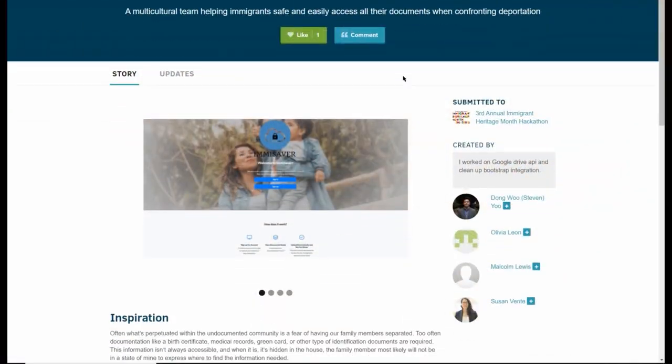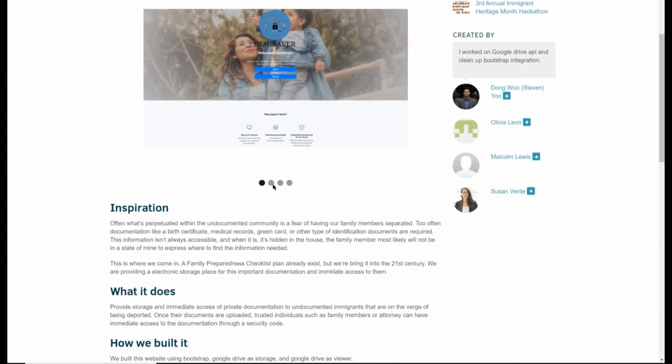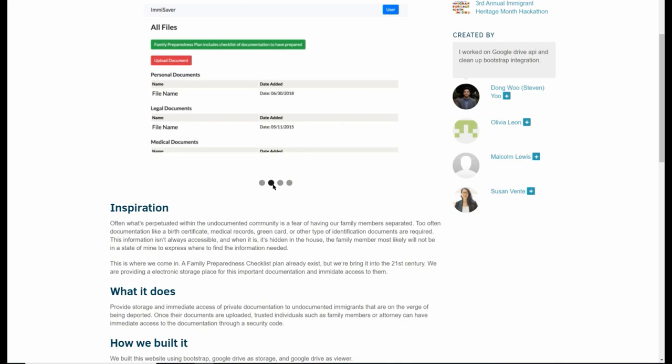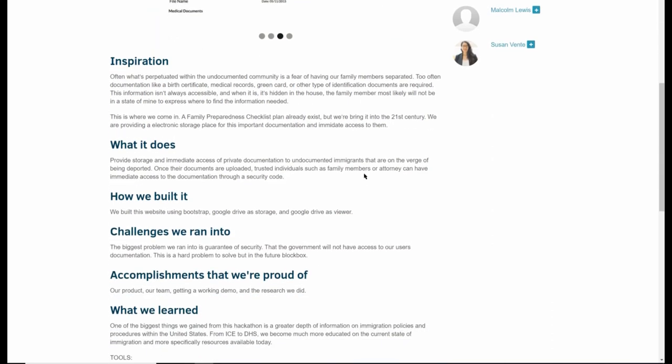Amy Saver is sort of like a Dropbox — an online platform where immigrants can store their important documents such as a green card, birth certificate, or any type of legal forms. This is to enable any family member to access those documents and retrieve them if they need to for any legal procedures. So we will hear it from them later.